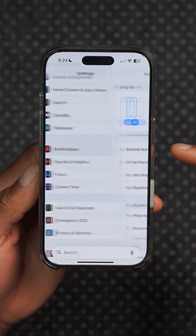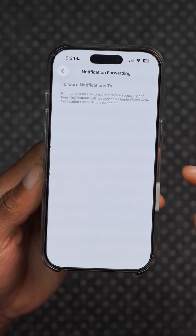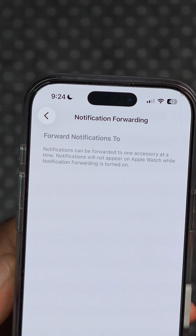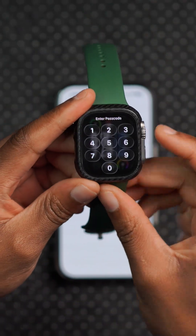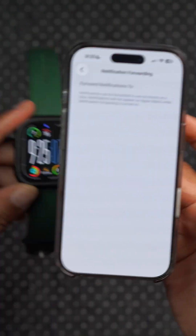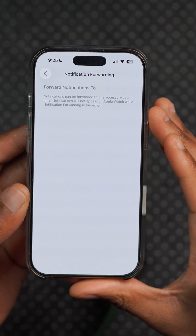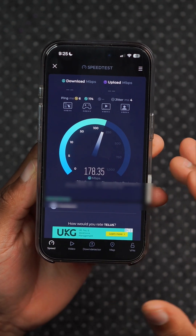In Settings under the Notifications section, there's now a new option for Notification Forwarding. It allows you to forward your notifications to one accessory at a time, in addition to your Apple Watch. Since your Apple Watch is paired with your iPhone by default, notifications will show up on your Apple Watch and on the additional accessory you can now add. However, this is a work in progress since it's not yet fully functional.